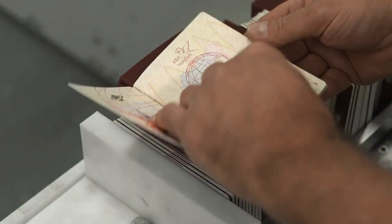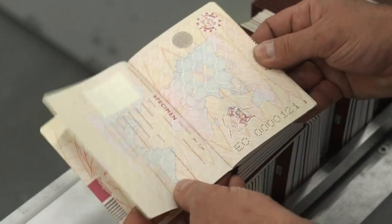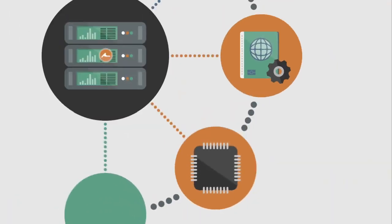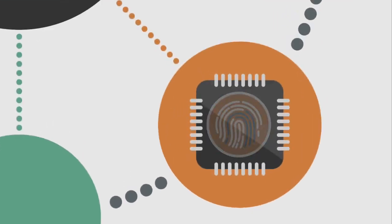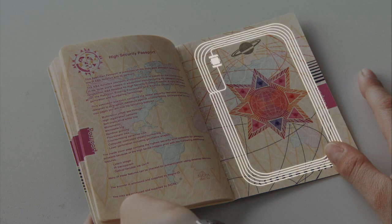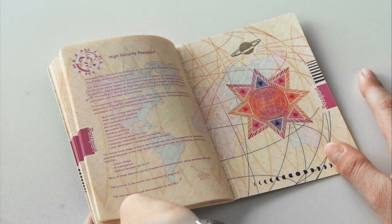A fully automated system will take the booklets and imprint them with the personal data. The unique serial number applied in the previous process is checked and entered in the database, and is now connected to James's data. The embedded microchip is loaded with the encrypted biometric data, and James's personal data, photo and signature are printed on the data page.